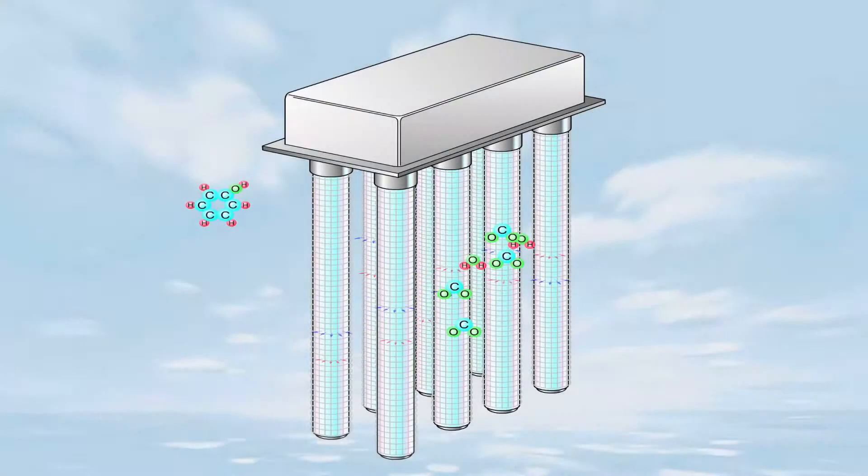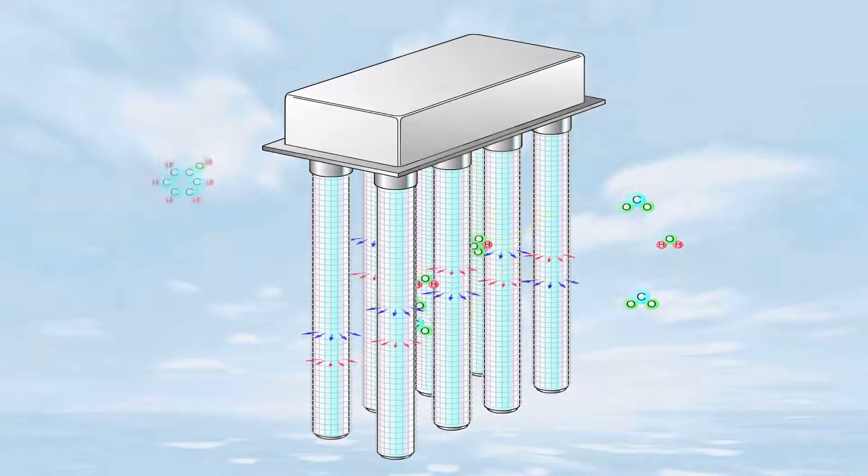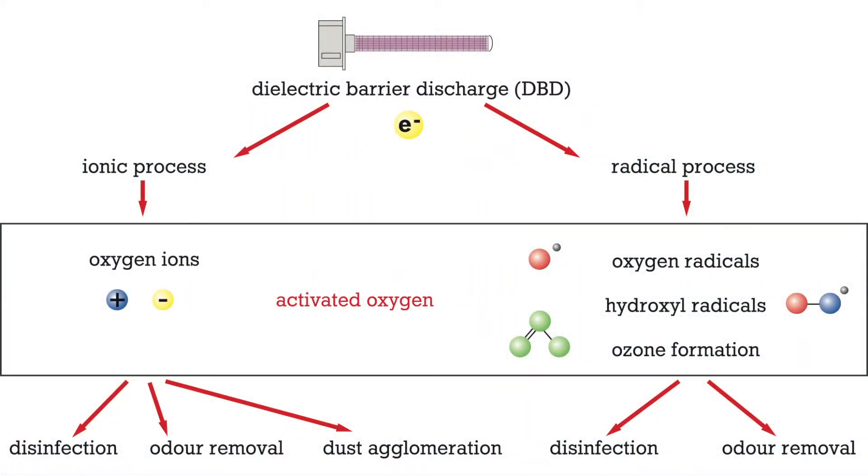The basic principle of all devices is air ionisation, which is taken from the model of nature. Activated oxygen, which inactivates bacteria and odour molecules, is the result of discharge processes.